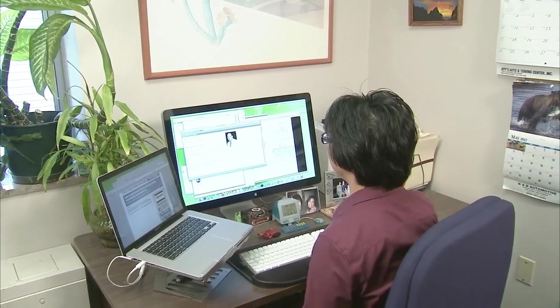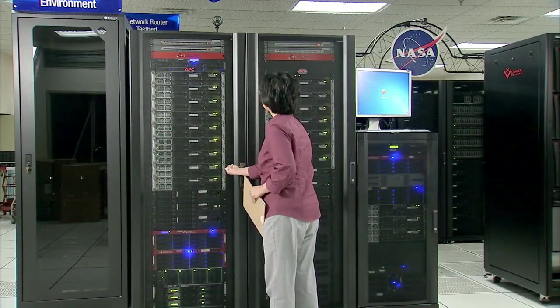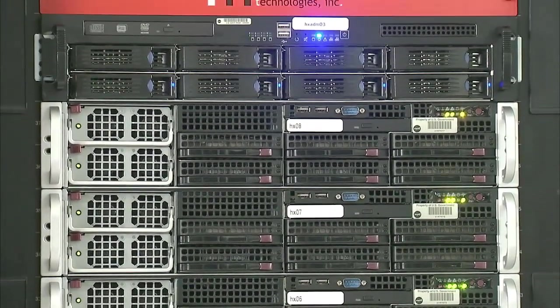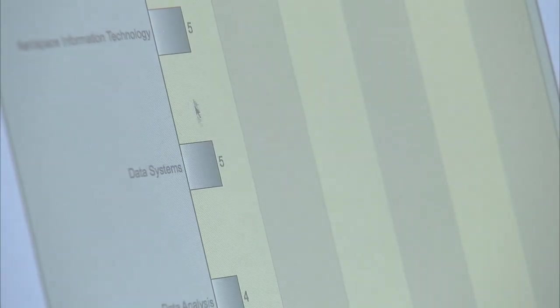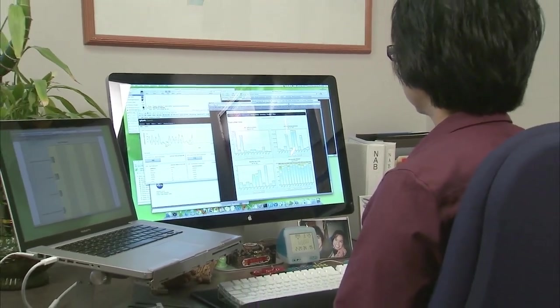My name is Fran Lawes-Grodek. I've been with NASA for — this will be my 29th year at NASA. I'm a computer engineer in the IT security office here on the lab. I work with a group of people where we protect the lab's data that flows through the computer networks. One of my main responsibilities is the firewall team lead. The firewall protects the data that comes in and out of the lab from the public internet, and my part is to make sure that the adequate protections are put in place within the firewall.